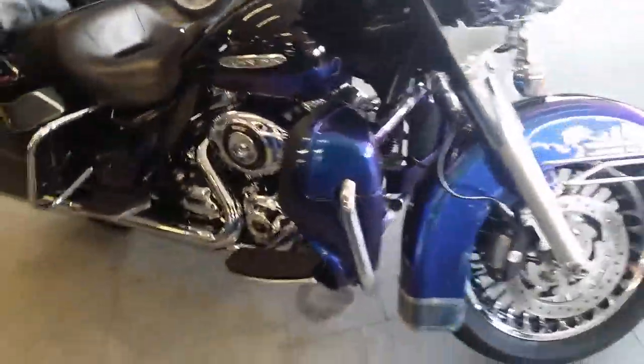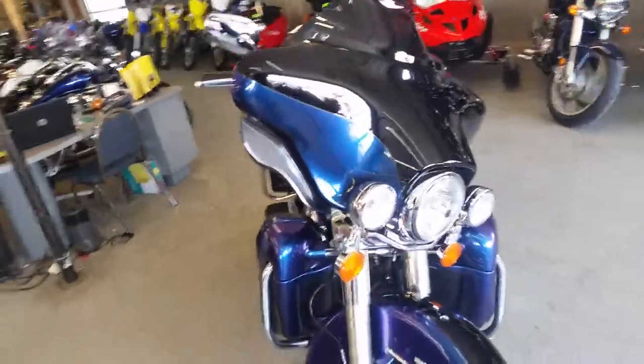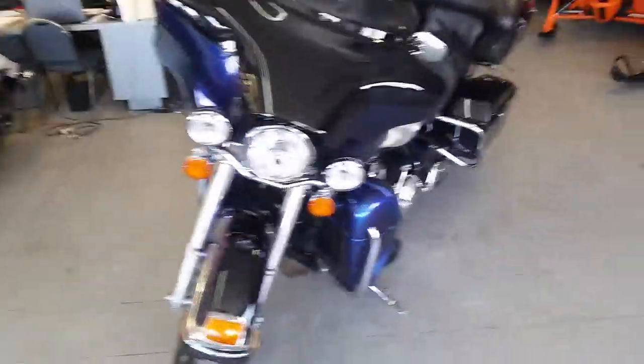It's all stock, tons of chrome. Paint's a must-see. It's got Vance and Hines exhaust. Makes this thing sound cooler than it actually looks, man. It's a great bike. It's a full dresser.